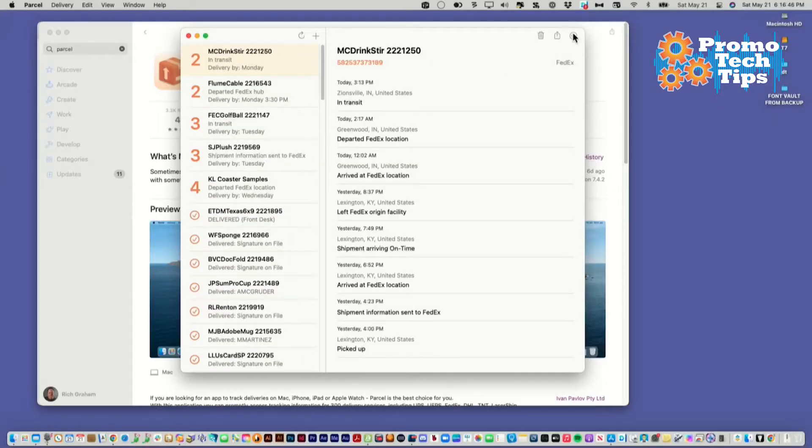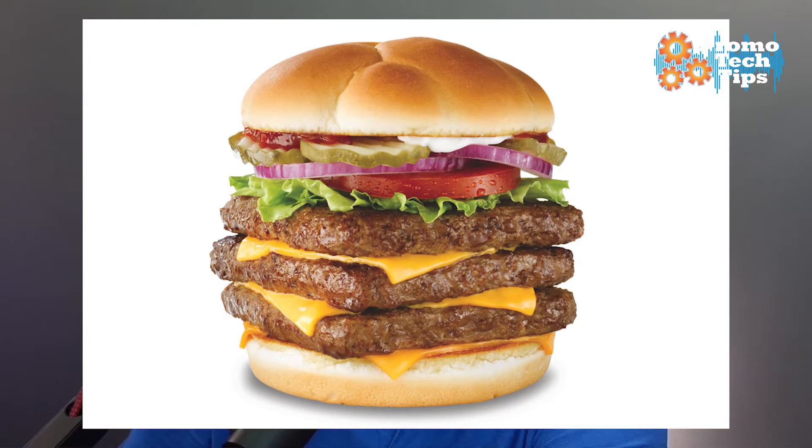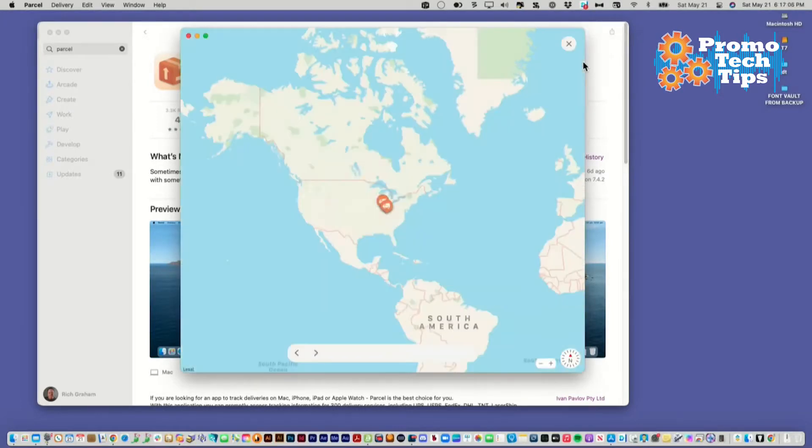Let's look at this one in particular. In the upper right corner, you've got a little menu you can pull on — three dots in a row. They call that a meatball menu, by the way, because there's three dots instead of three lines. Three lines is a hamburger menu. Didn't know that, did you? You can track on the website — it'll open on the FedEx page if that's the way it's going. You can also find it on a map, which is kind of cool.